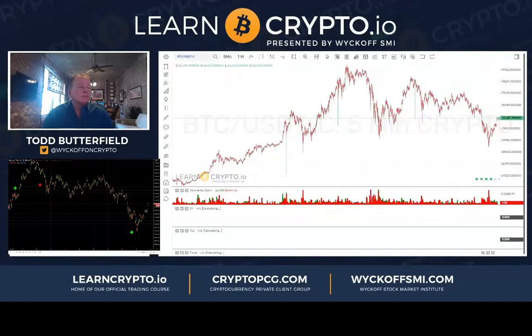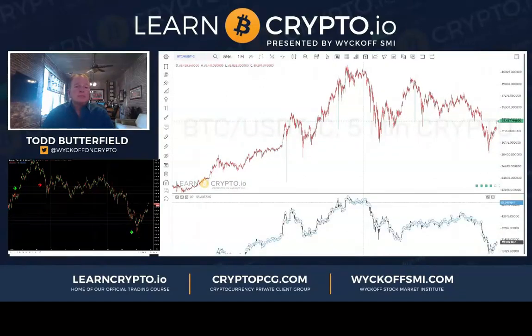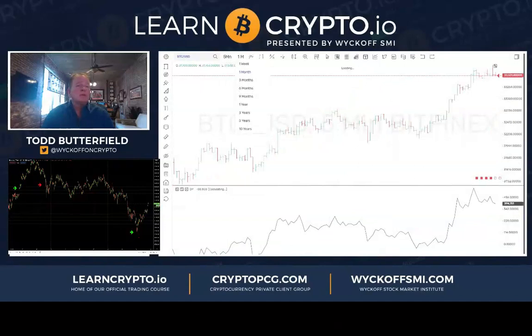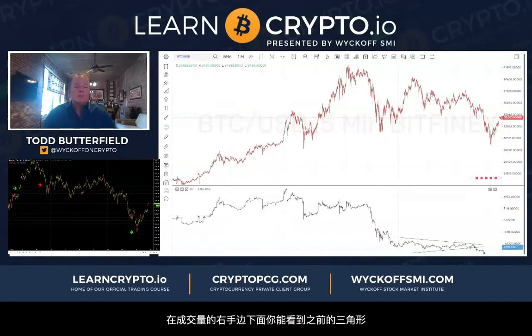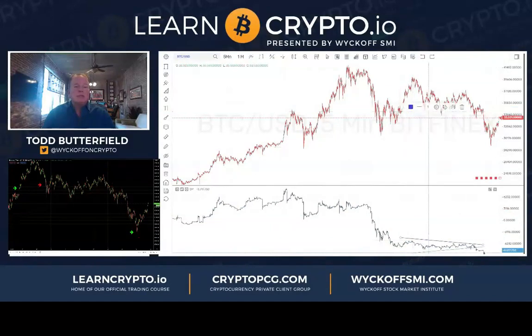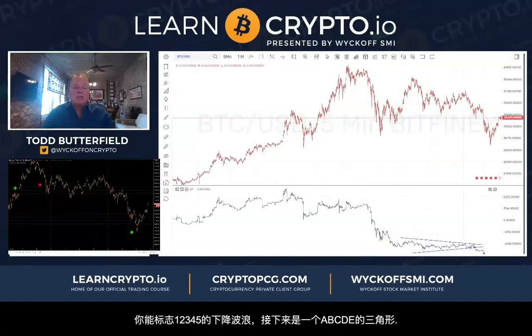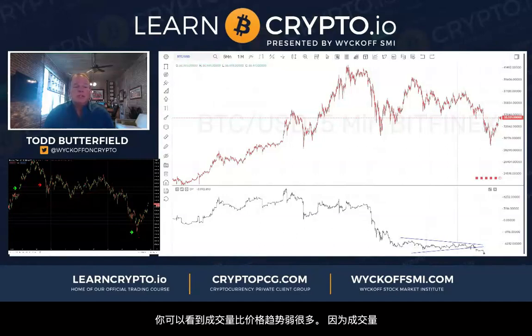This five-minute chart is a little more telling on last night's low. I think we had an A down, then a B triangle, and then five waves down into the C low last night. Same thing on the Bitfinex five-minute line chart — you can see the volume. It definitely looks like an ABC. Volumes are lower on the right. You can see the triangle here — it definitely looked like five waves down into the low, then ABCDE triangle, then five waves down into last night's low.